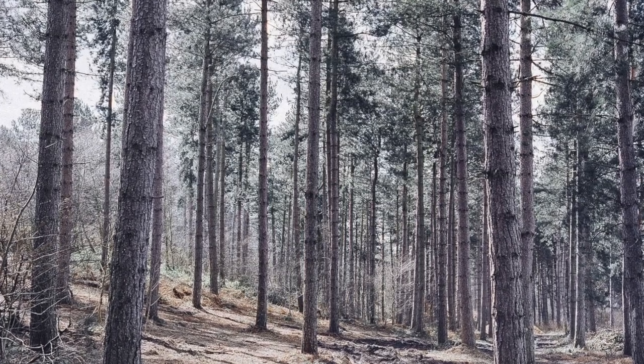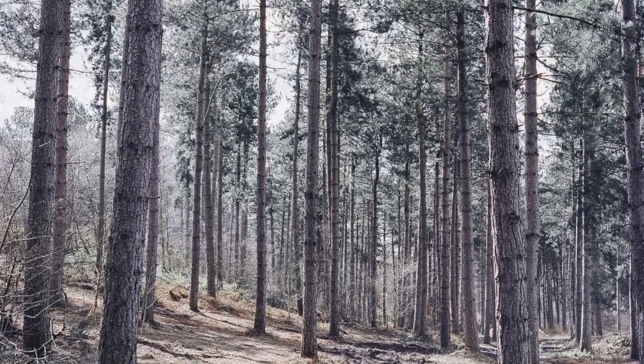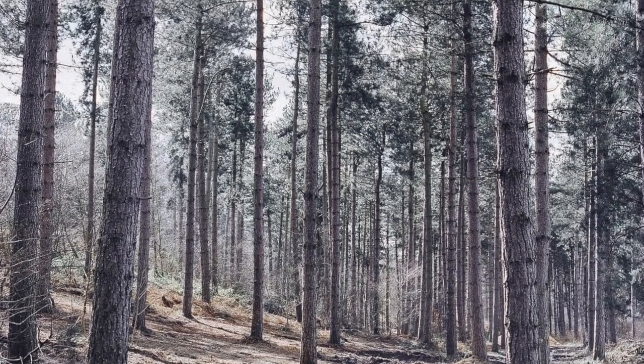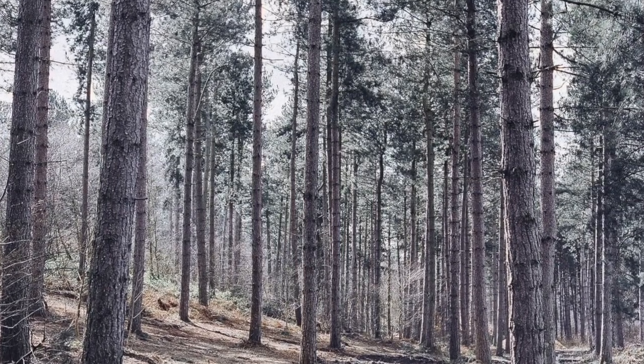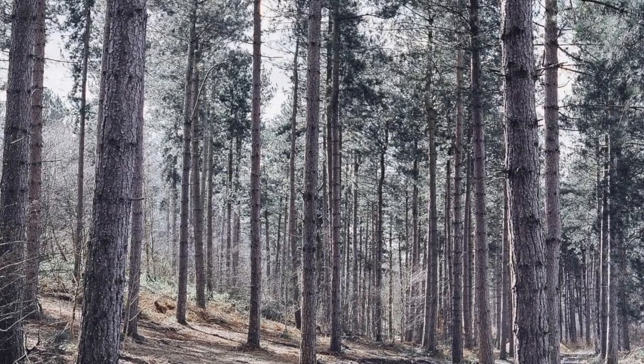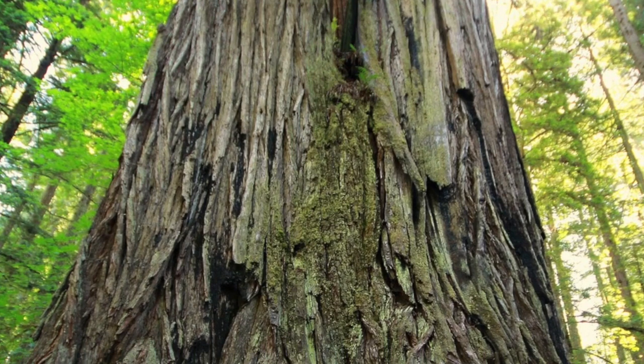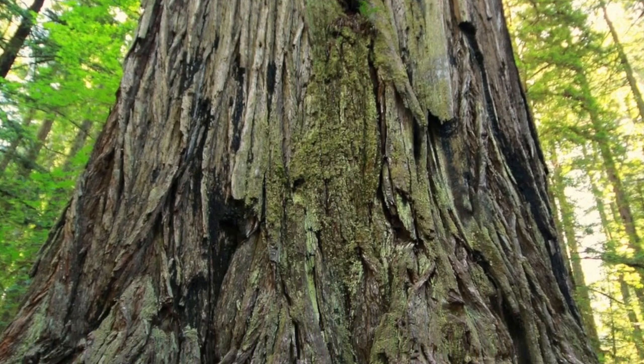Hello friends! Today I'm walking along the trails of a coniferous forest. Forests are great ecosystems that provide shelter to a wide variety of animals and plants. Forests also provide recreation and activities that encourage learning.